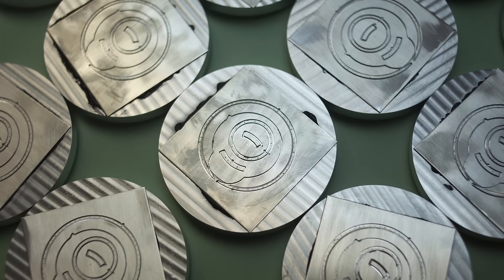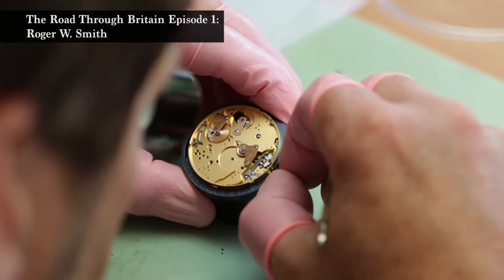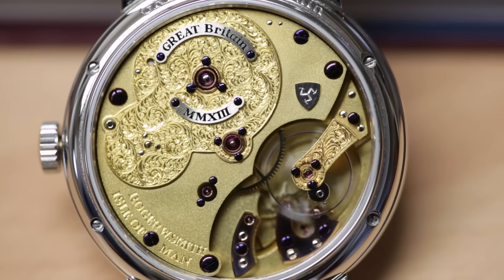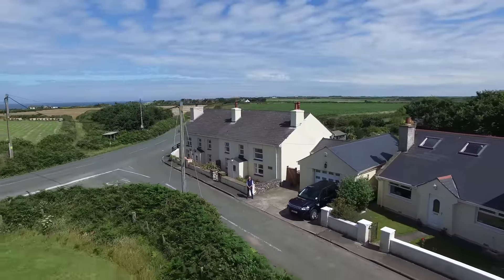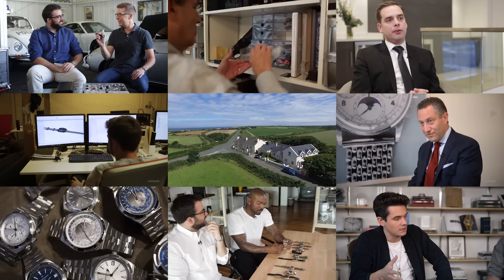What I design is what I make, and I think that's very important — more so on the Isle of Man, where there's no other watchmaking. The influences just aren't around and I can get on with my day's work and make what I want. I can design a component and by the end of the day have that component fitted into a watch. To me, that is true independence.